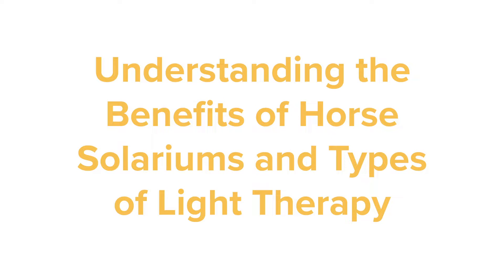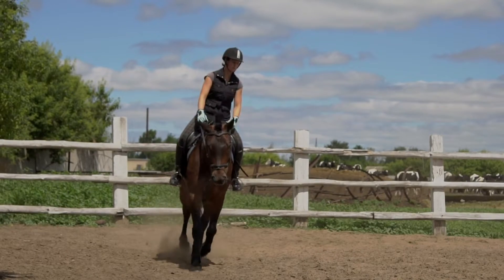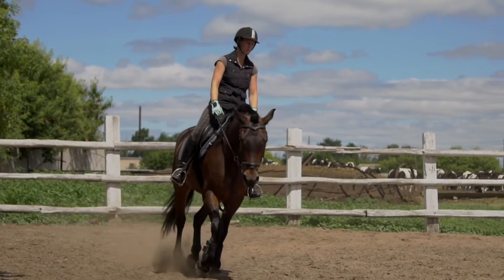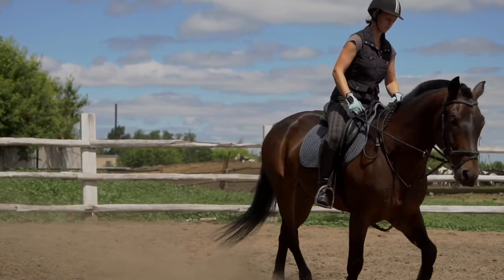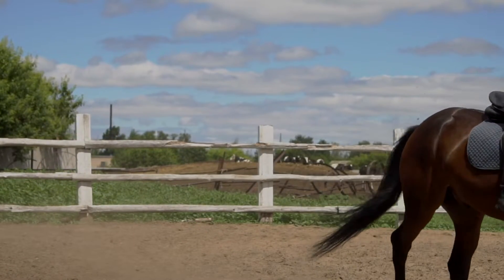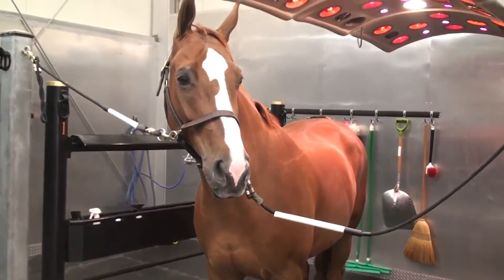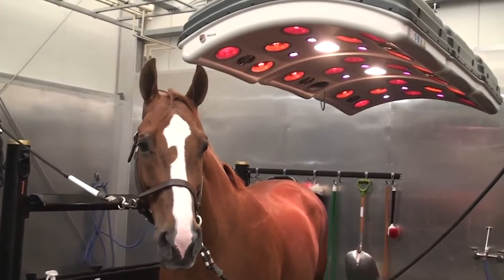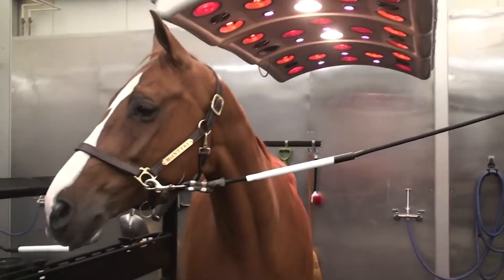Understanding the benefits of horse solariums and types of light therapy. Horse solariums are innovative products designed to boost your horse's health and performance using revolutionary light therapy. And just like there are many beautiful breeds of horses, there are also different types of light therapy. Let's take a look at the benefits of horse solariums and the unique advantages of infrared, ultraviolet, and LED RGB therapy.